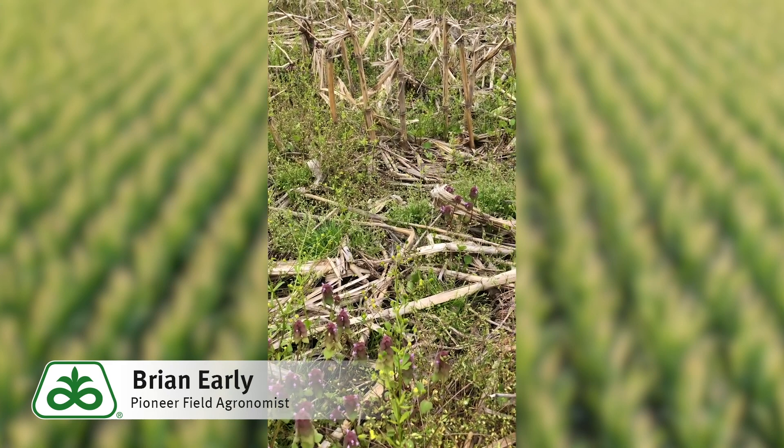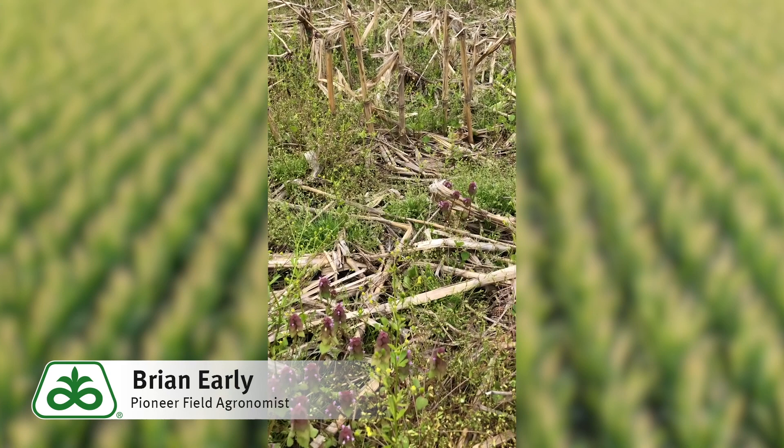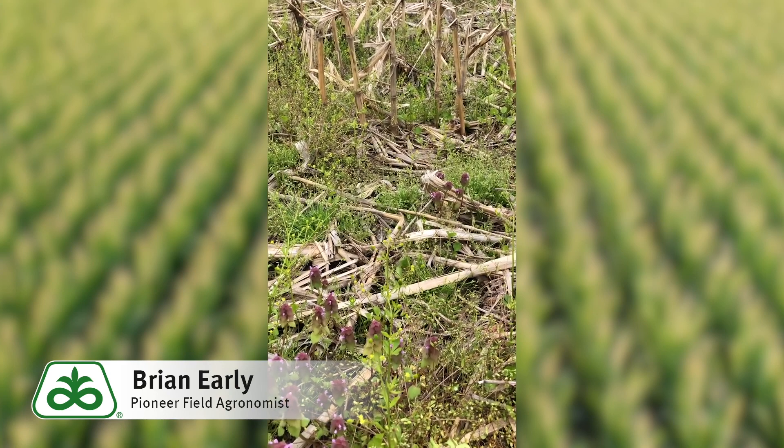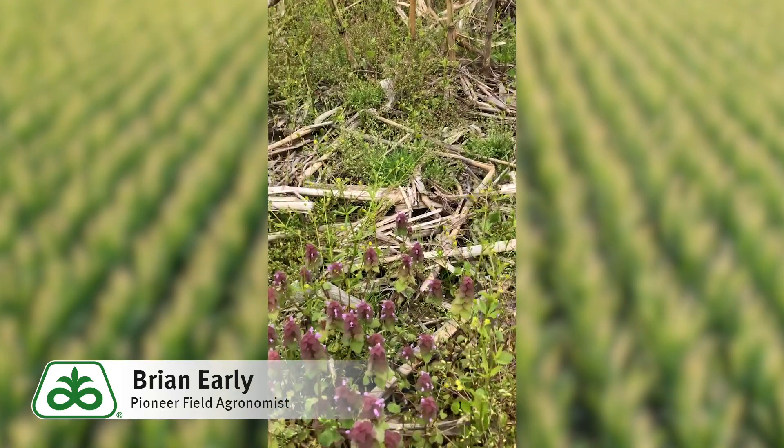One other avenue I wanted to examine on seed treatments and late planting is Alevo. If you had been planning to put Alevo on your beans for either sudden death or soybean cyst nematode, I would still plan on that treatment.